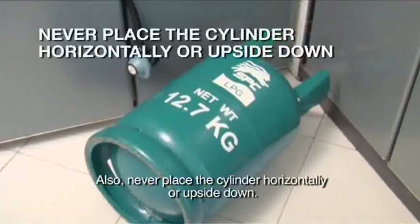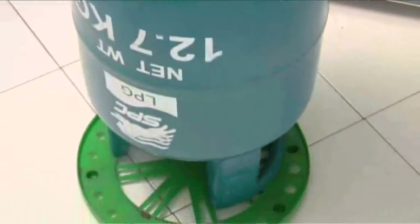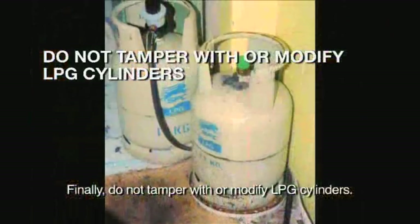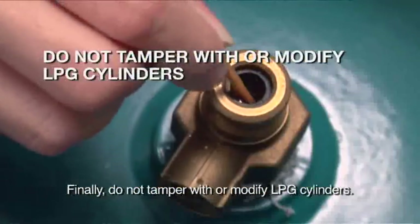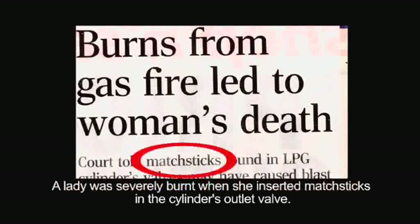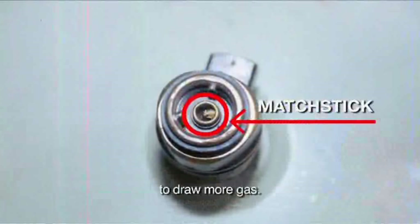Also, never place the cylinder horizontally or upside down. Finally, do not tamper with or modify LPG cylinders. A lady was severely burned when she inserted matchsticks in the cylinder's outlet valve to draw more gas.